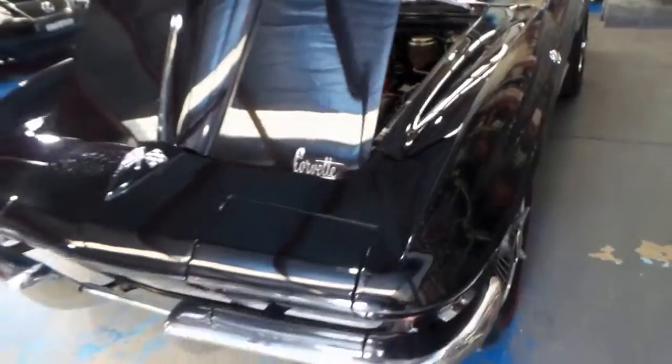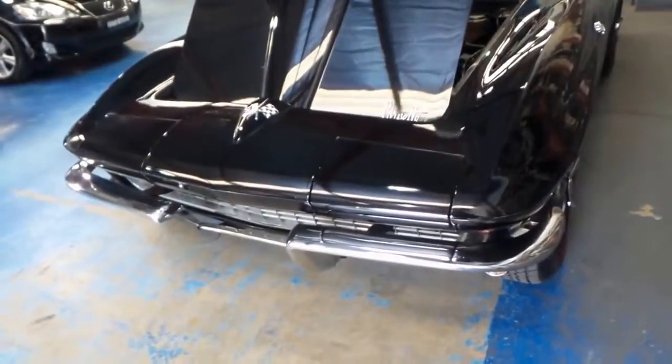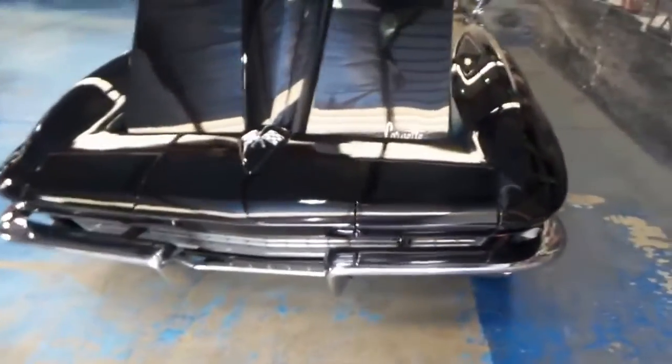I'd say this is probably the only car of its kind on the market at the moment in Australia. People ask crazy money for them, but we think it's very realistically priced.